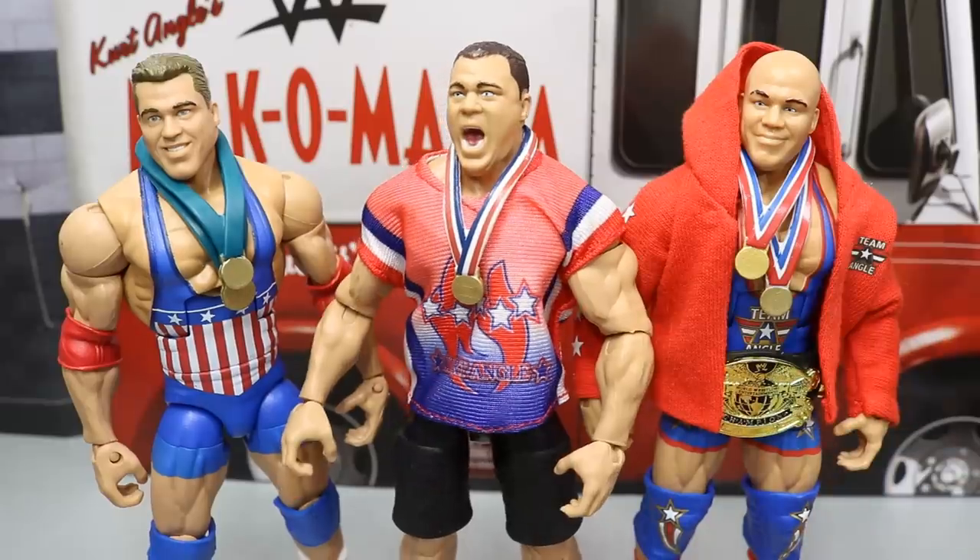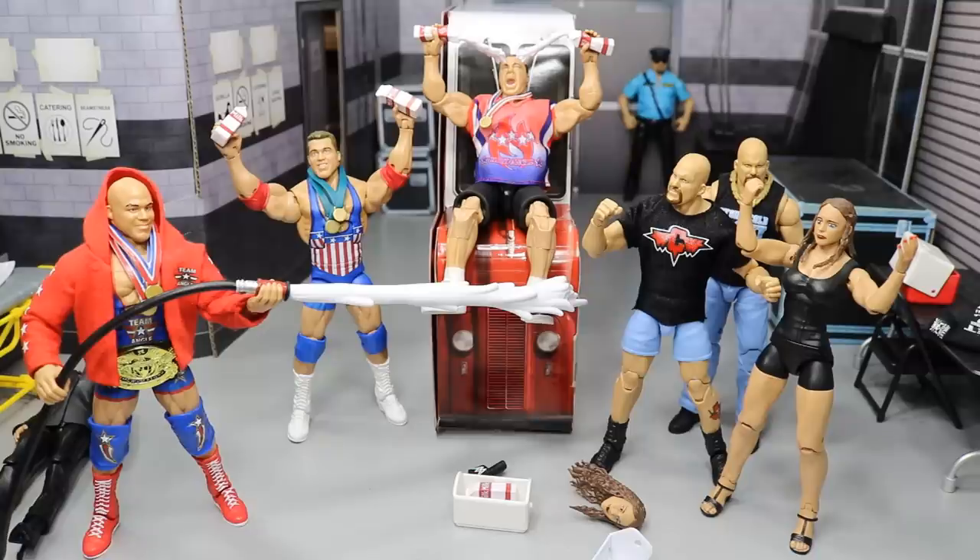That pretty much does it for this WWE Elite Figure Review on the Epic Moments Milk-O-Mania 3 Pack set. If you guys watched this video all the way to the end, comment down below 'my damn milk.' This set is freaking epic — the Milk-O-Mania set for me especially is so awesome. I love these things, can't wait to pose these guys around and take some pictures. If you'd like to pick them up, they are available over at RingsideCollectibles.com — use the promo code MDTOYS to save yourself 10%. Tons of pre-orders over there right now, so definitely go get in on that. Follow me on Instagram and Twitter at MyDamnToys, subscribe to the channel for more epic WWE figure videos, and I will see you guys in the next video.